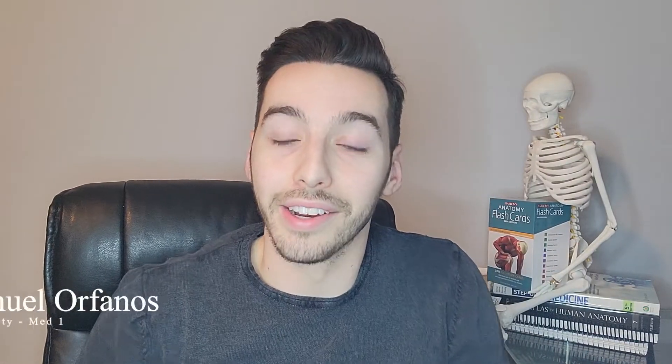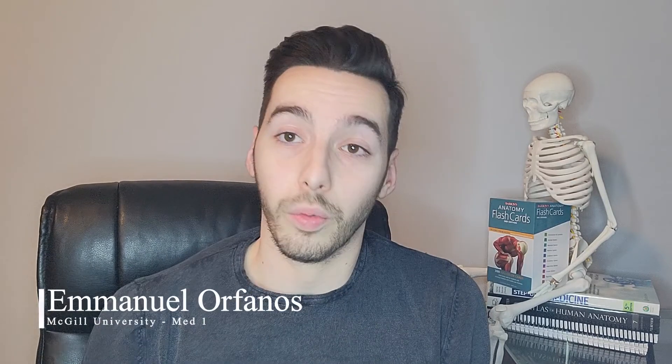So you're in CGEP and you want to know if you're eligible to apply to the MEDP program at McGill. Well, you've come to the right place. Hey friends, how's it going? Manny here. In this video we're going to talk about the application process to the MEDP program specifically at McGill.